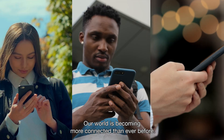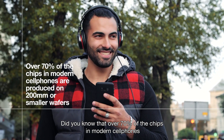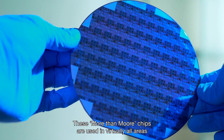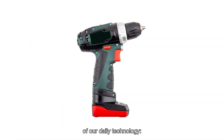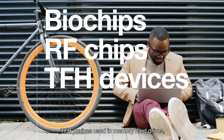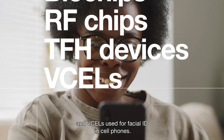Our world is becoming more connected than ever before. Did you know that over 70% of the chips in modern cell phones are produced on 200mm or smaller wafers using mature equipment? These more-than-Moore chips are used in virtually all areas of our daily technology: biochips for DNA sequencing, RF chips that allow mobile devices to communicate, TFH devices used in memory hard drives, and VCSELs used for facial ID in cell phones.